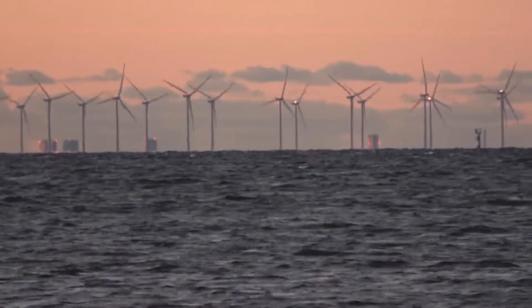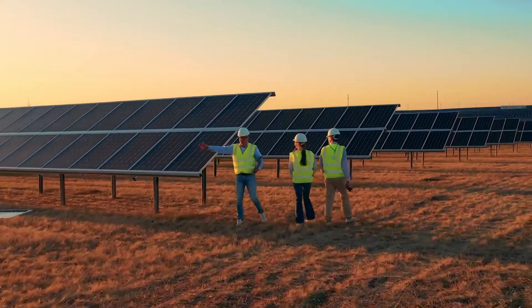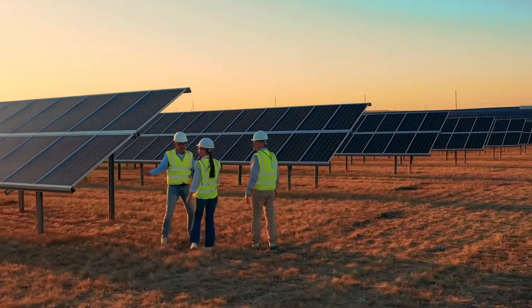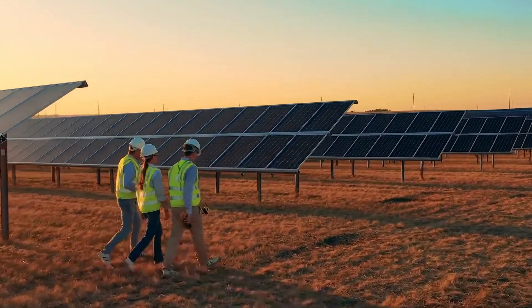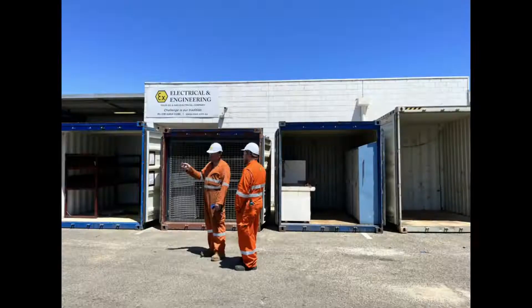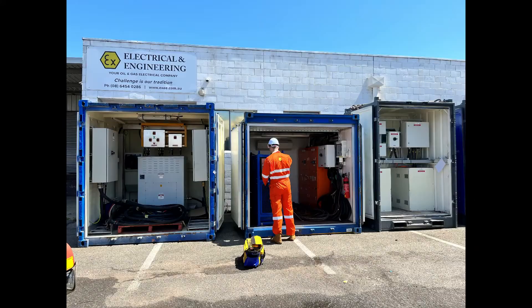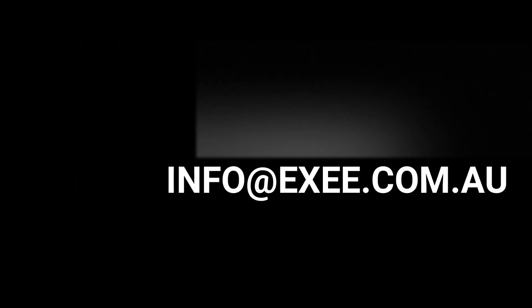EX Electrical and Engineering is owned and managed by staff from the offshore oil and gas sector, an environment where downtime is not tolerated, machines need to work, systems need to fit, and you are only as good as your last mistake. We thank our existing customers for choosing us and are looking forward to working efficiently and providing the best service possible to our new clients.